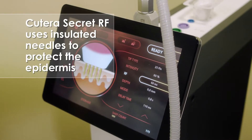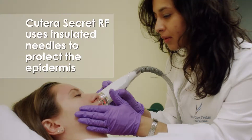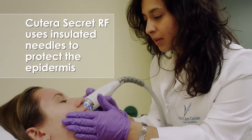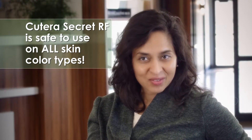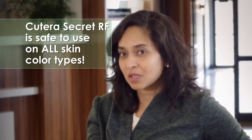Micro-needling is an enhanced technology. We're using insulated needles to protect the epidermis, so it's actually safe to use on all skin color types. Someone even of my skin coloring would not necessarily have been able to have this type of treatment, but now with the semi-insulated technology we have with Qtera Secret, anybody can have this treatment.